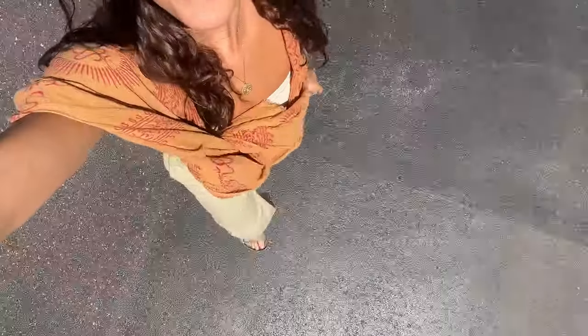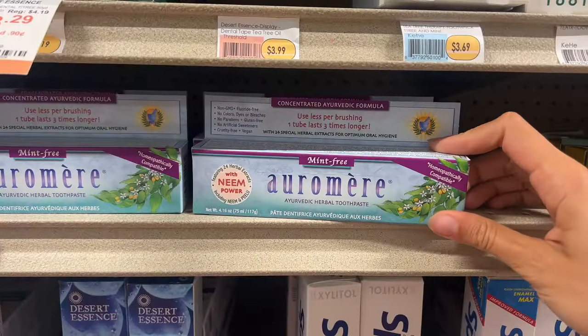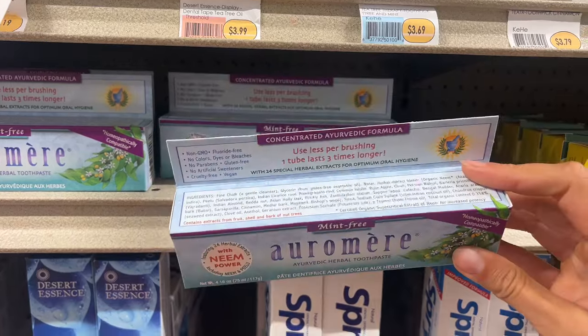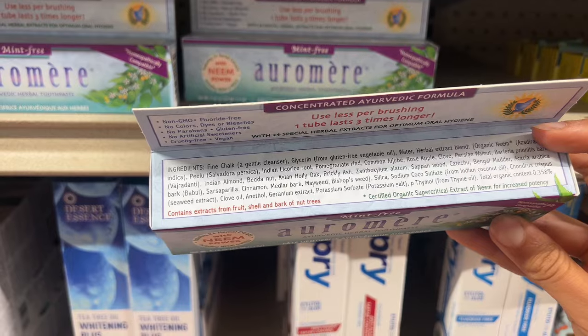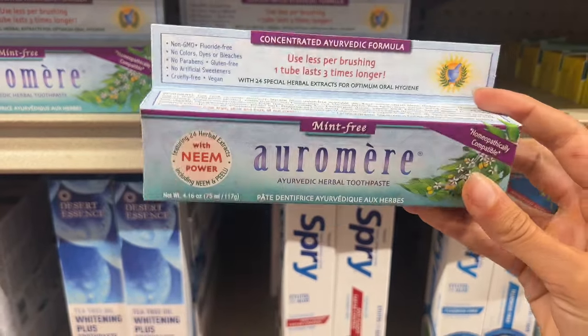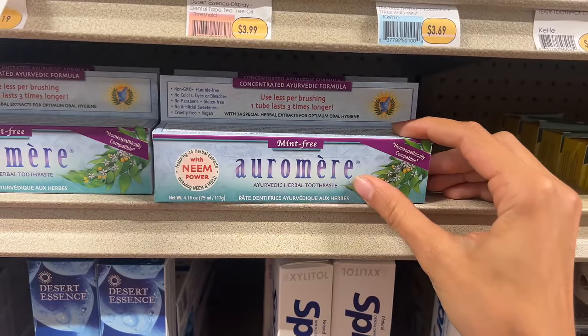I'm driving to my favorite little health food market to pick up a few things and I'm kind of thirsty so I'm going to grab a drink while I'm there. This is another reason I make my own toothpaste — even this health brand that's Ayurvedic has glycerin in the ingredients, which is basically a seed oil, and when you brush your teeth you're obviously ingesting some of the toothpaste. I found this new coconut water in glass and we're going to try it.